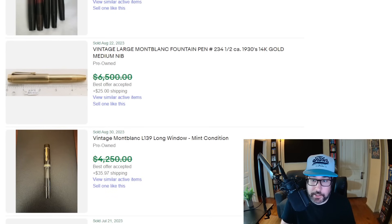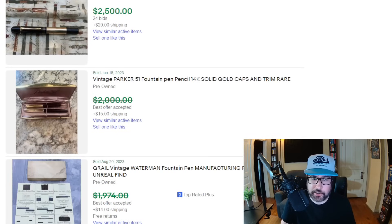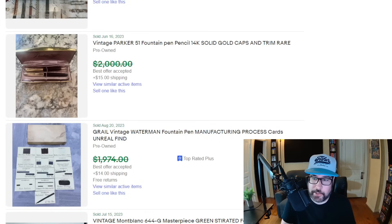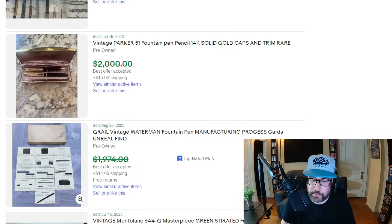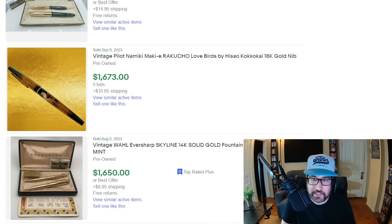Montblanc fountain pen — some other brands are Pelican and Parker. Here's a grail vintage Waterman fountain pen. You see a lot of these are selling for over a thousand. A lot of them are 14 karat gold, 18 karat gold — high-end pens for sure and they got a unique look to them, you can kind of tell just by looking at them. There's a lot of cheaper ones too that can still sell for $15 or $20. Obviously most of the ones that have gold in them are going to be worth a bit more.